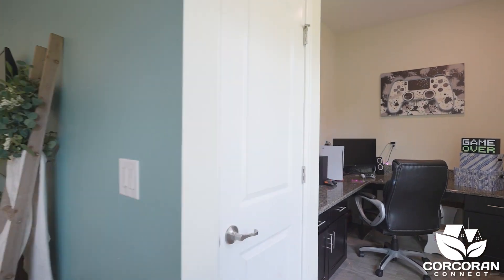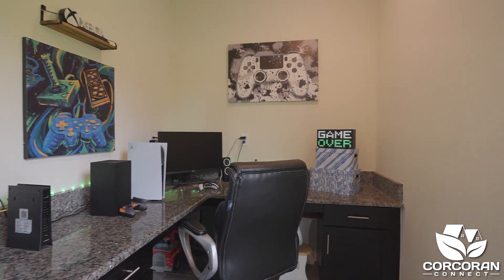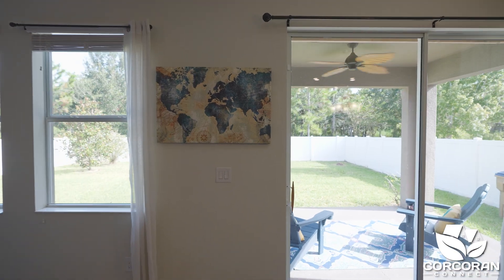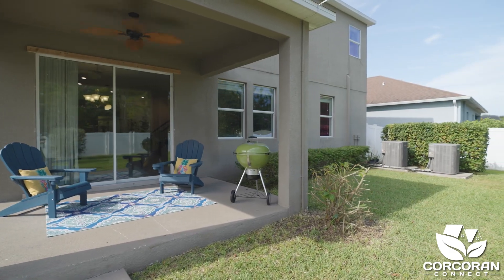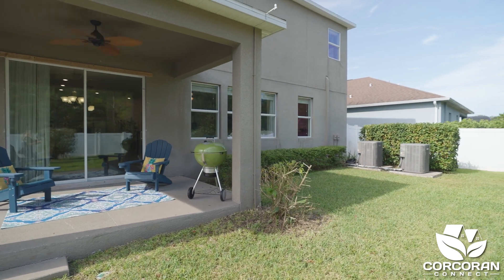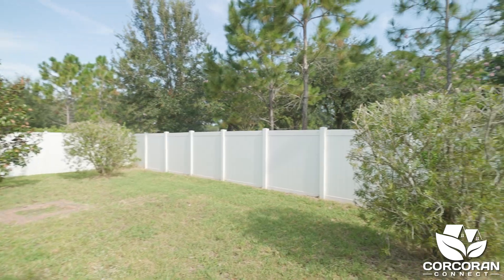There's also a hidden nook with a built-in desk which can be used as a homework area or a gaming area. The backyard has a covered porch which can easily be screened in. The yard is spacious and private with no rear neighbors and enough room to add a pool.